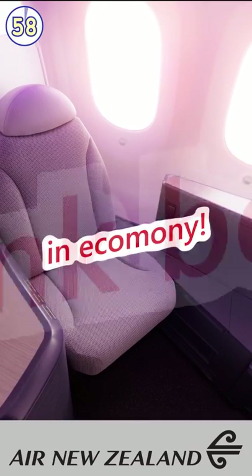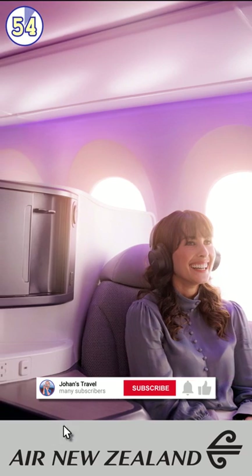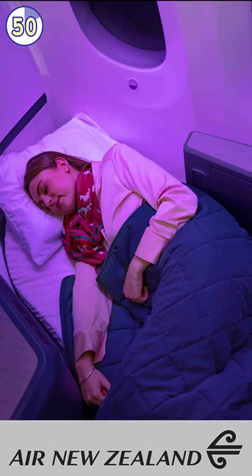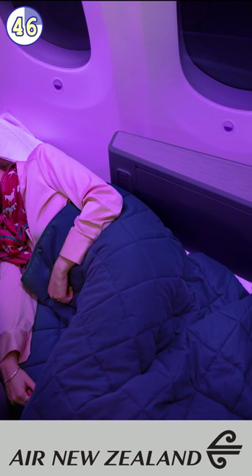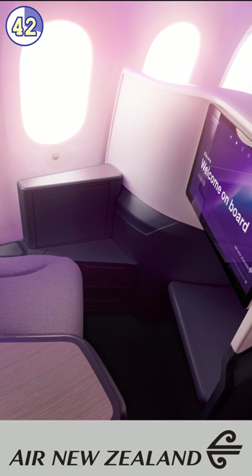Air New Zealand has announced its newest cabin experience. Its business class products will feature the latest in business class seat developments. Air New Zealand calls these seats nests. The nests in the middle can open up their partition to create one big nest. Some of the business class seats will also have full closing doors.